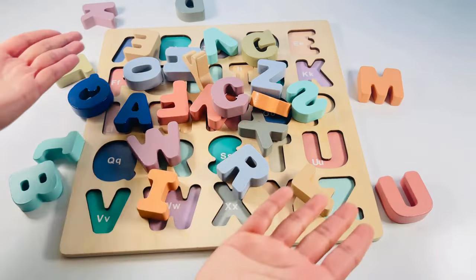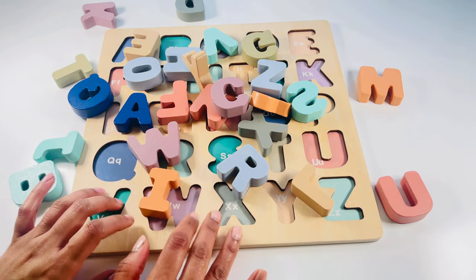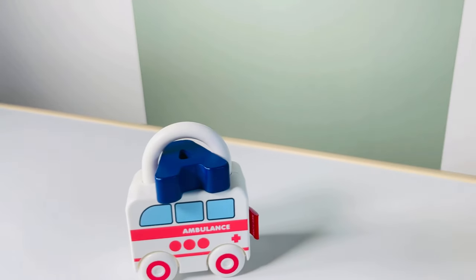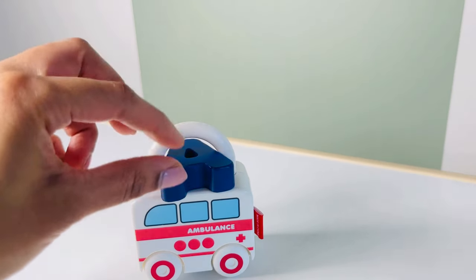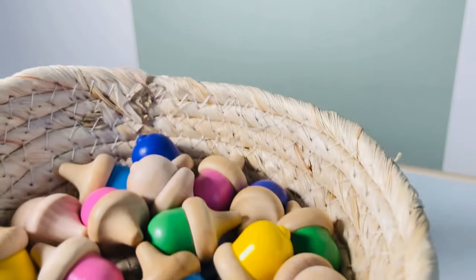Oh no, what happened? Look at all my letters shuffled! Can you please help me put them back on the board? Look, I see an ambulance. Oh, there's our letter — looks like it's stuck. We need a key, let's find it.